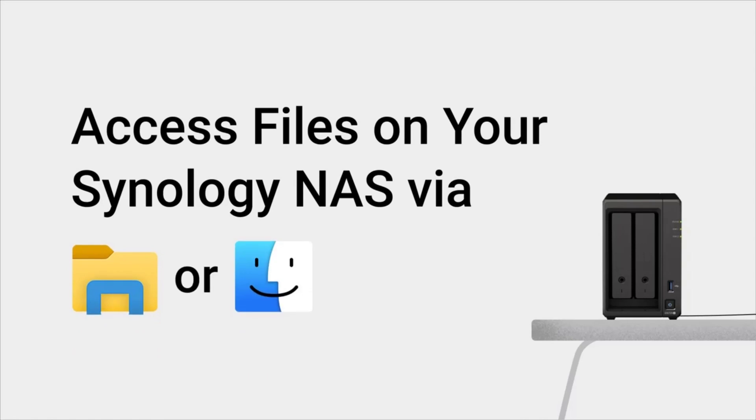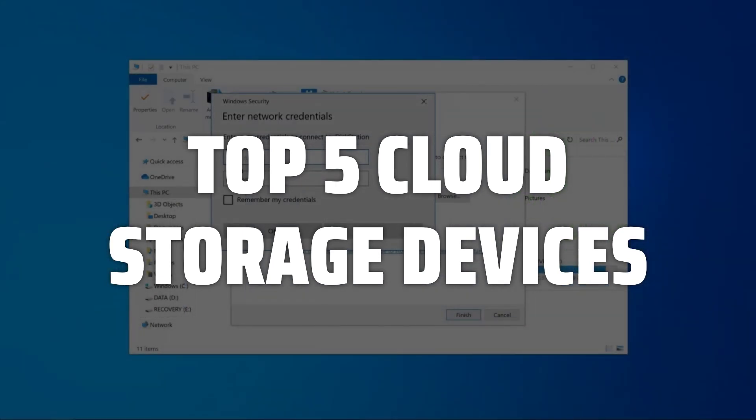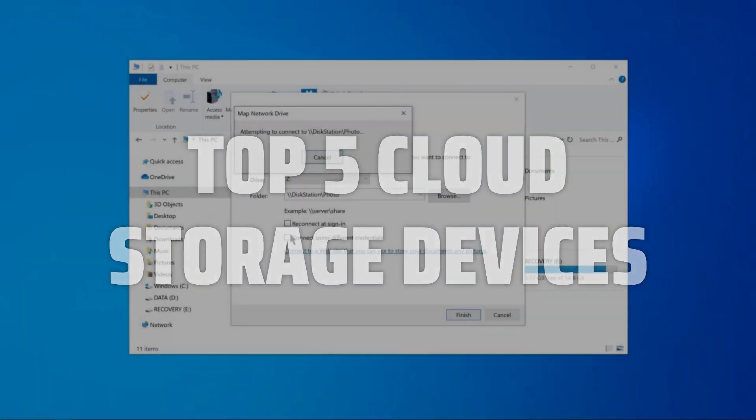To help you find the right model, we've listed the top 5 cloud storage devices and their key features, plus the things you need to consider to help you choose the best one for you. Links to all products mentioned in the video are in the description below.